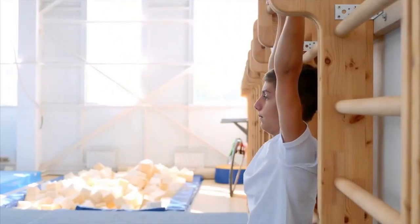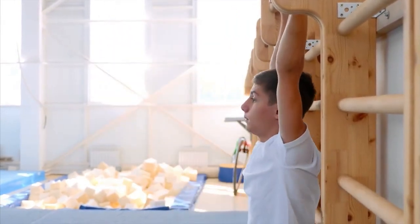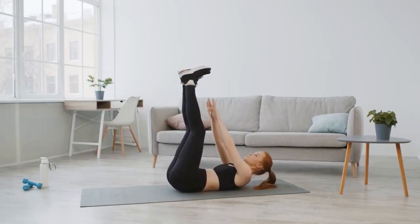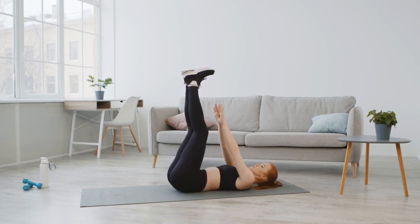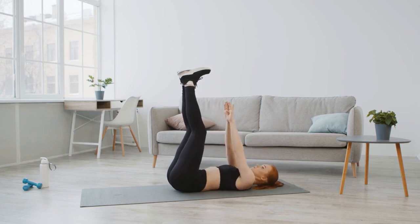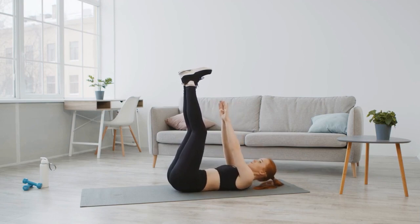In conclusion, raising your legs up is a simple yet effective exercise that can have numerous benefits for your overall health and well-being. From improving circulation to reducing stress and tension, this exercise can be a helpful addition to your daily routine. Whether you are a yoga enthusiast or simply looking for a way to improve your physical and mental health, raising your legs up is a practice that is well worth considering.